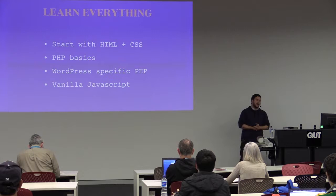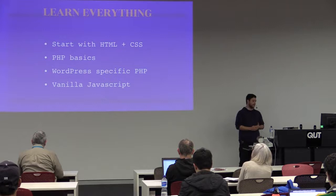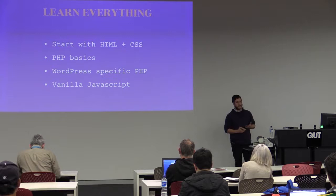Learn everything. After that I pretty much went on a tirade saying I can't let this happen again — I really need to get into this further, because I'm doing this for a job and I really don't know much. Always start with HTML and CSS — they are the foundations of the web. HTML being your structure markup, CSS being your styling. If you really don't know them, you can't get very far at all.